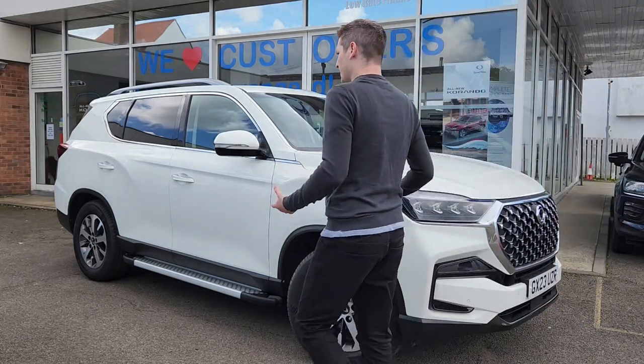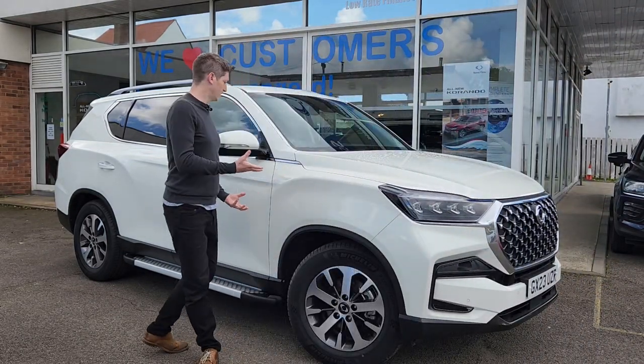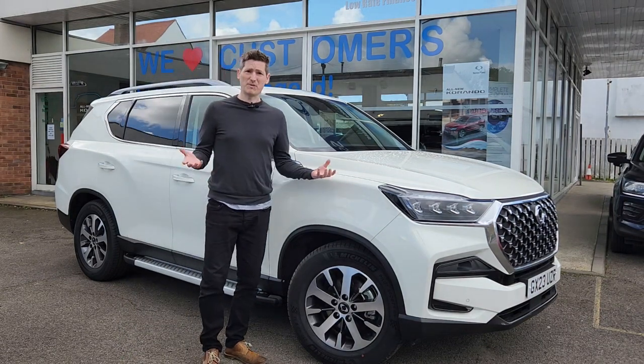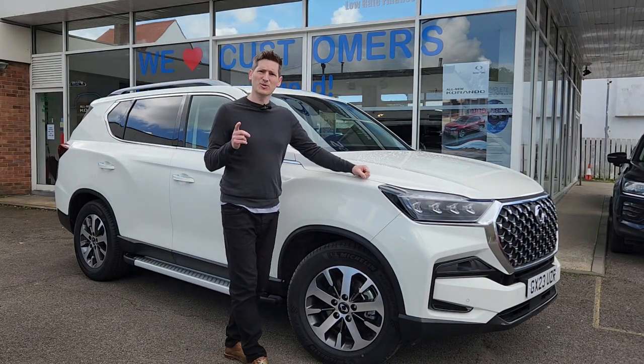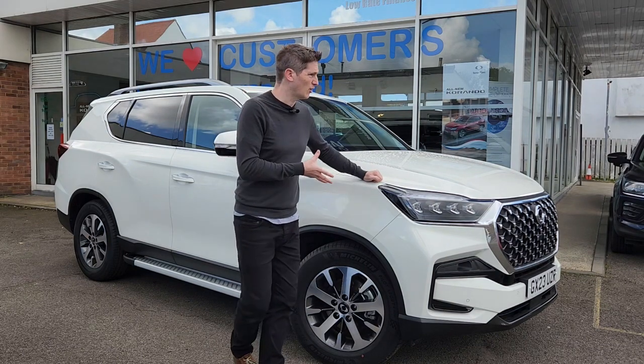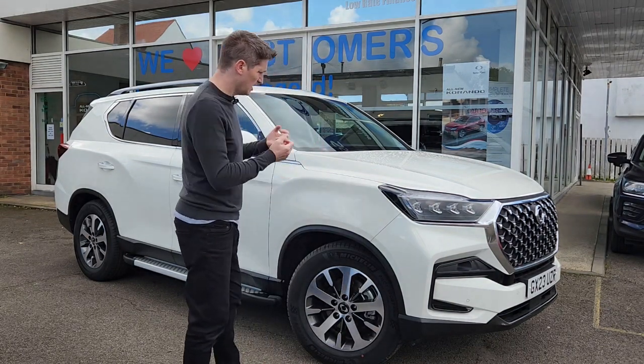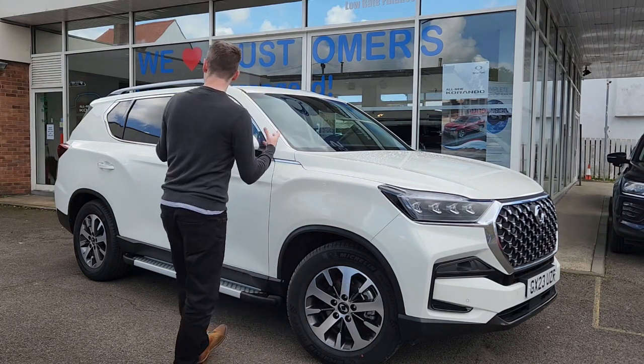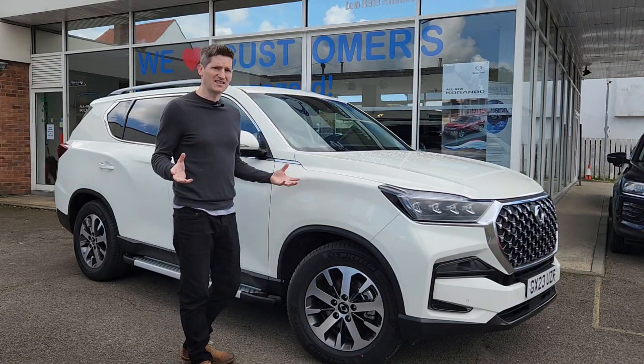So maybe you're still watching this video because you're thinking this could be a cheap alternative to tow my three and a half thousand kilos. And you'd be right, but I don't like the word cheap because it seems to suggest that perhaps this car is in some way inferior — maybe a different specification, maybe different technology, maybe different materials inside. But that simply isn't the case.